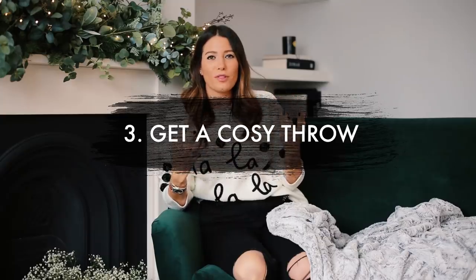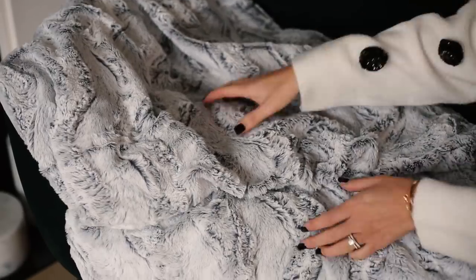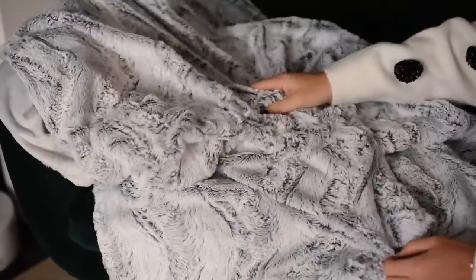Tip number three: do yourself a favor and get a really cozy, yummy throw to have while you're on the sofa during those lovely long lazy days. My favorite time during the whole festivities is between Christmas and New Year's when we're all off work, lounging about, eating too much cheese and wine, watching Christmas movie after Christmas movie, and having a really cozy soft lovely throw to get all warm and comfortable in.